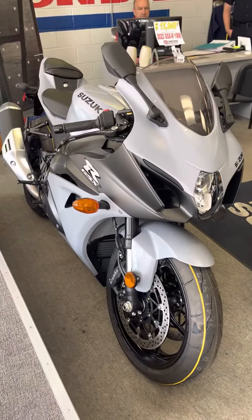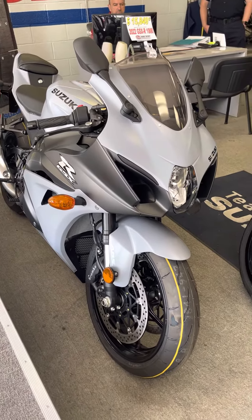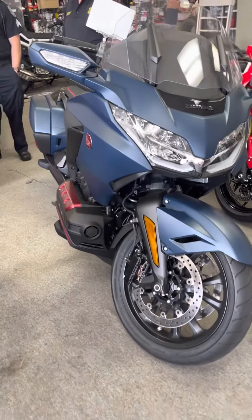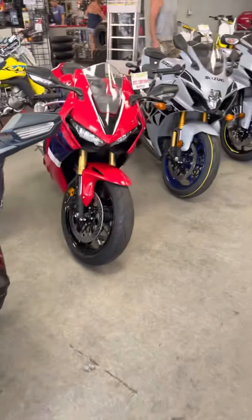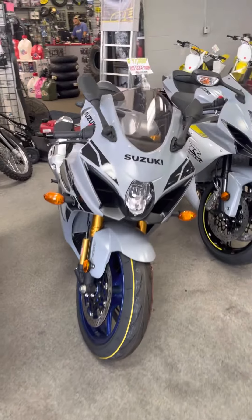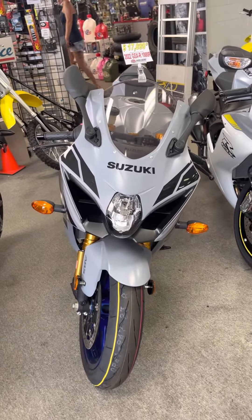I'm at a Suzuki Honda and they have a lot of nice treats in here. There's a 1000 GSX-R and 1000R. They have a Goldwing, which is one of my favorites. A Fireblade. And a GSX-R 1000R.